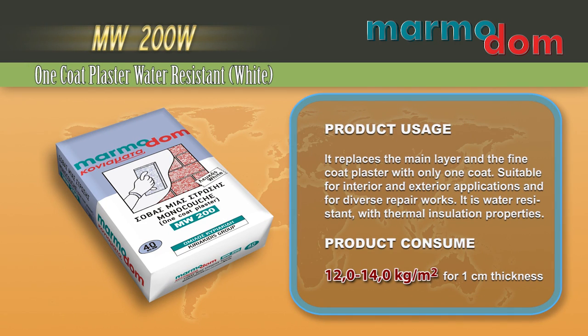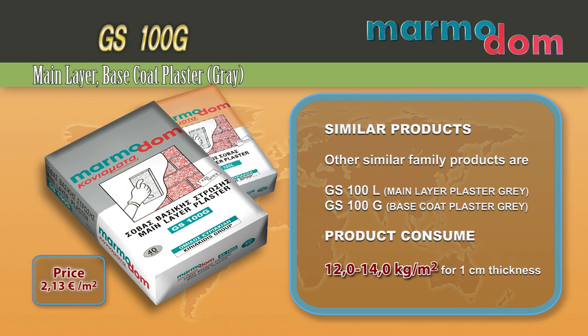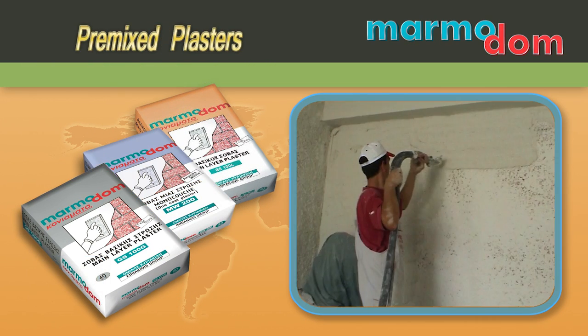MW200W replaces the main layer and the fine coat plaster with only one coat. Suitable for interior and exterior applications and for diverse repair works. It is water resistant with thermal insulation properties. Other similar family products are GS100L and GS100G.